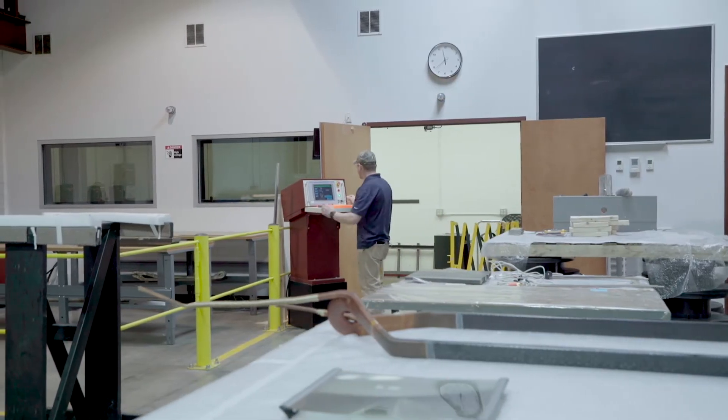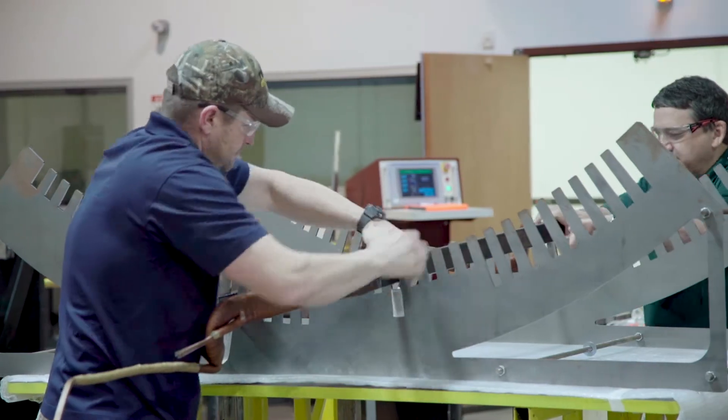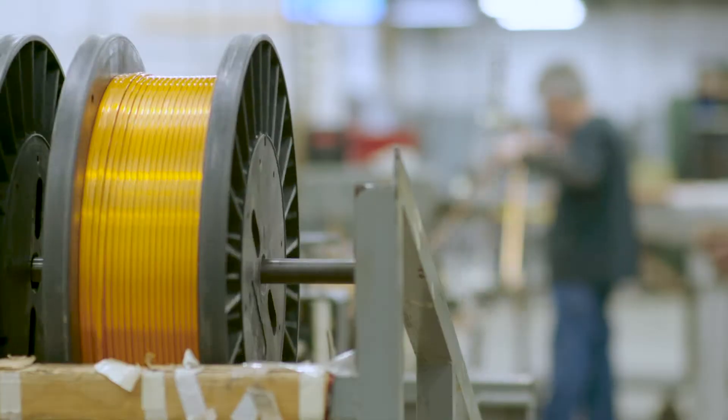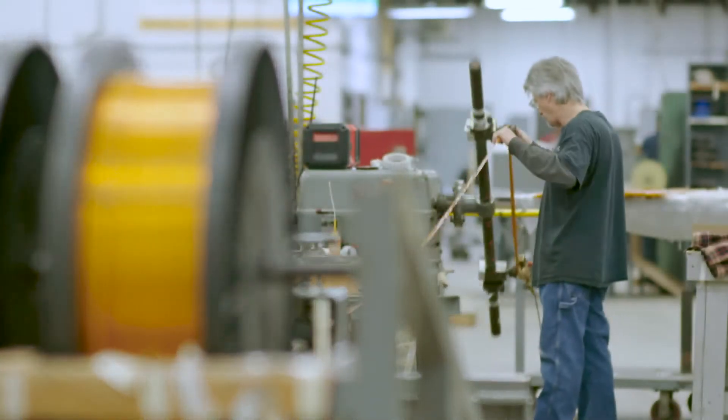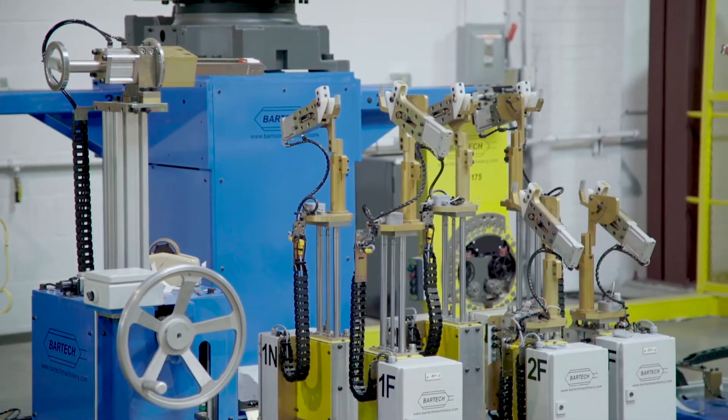Through Precision Coil and Rotor, we manufacture medium and high-voltage coils for our customers all over North America. Individually fit-checked and 100% tested, our coils are ISO certified to meet your field coil needs.